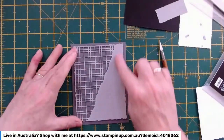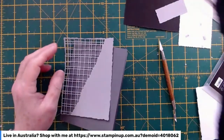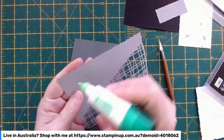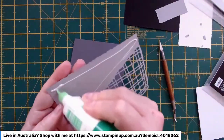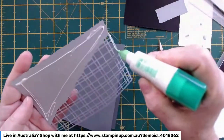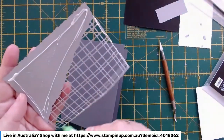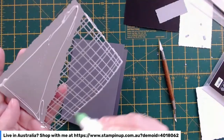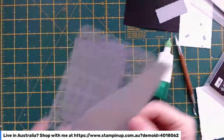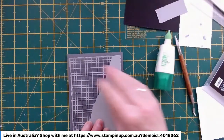Basically I've got my deckled rectangle and I've now put it through the split textured die. I'm going to grab my glue and attach that to my card front. I'm just going to pop glue on there and then just a very thin line along the edges.